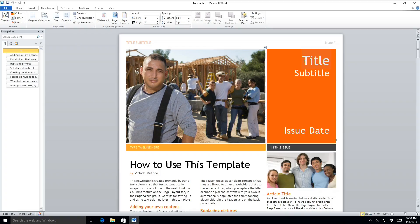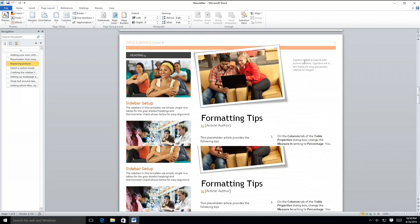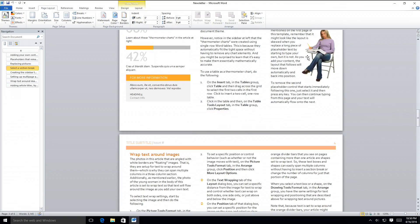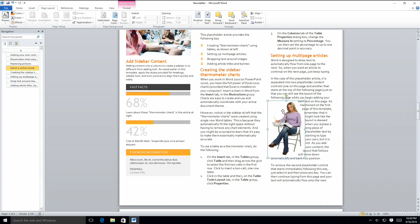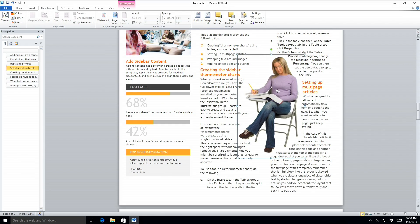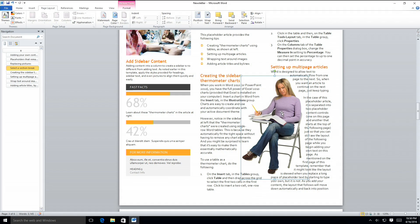That might explain the performance benchmark difference. Microsoft Office seems to run just fine — here's Microsoft Word with our newsletter template, rendering things nicely as we scroll through. I can move images around, reflow text, and do everything else you might want. It really feels about where we've seen other $100 Windows PCs fare on performance — certainly usable.